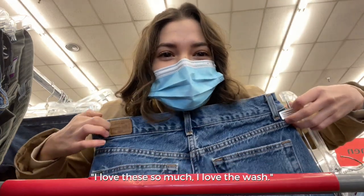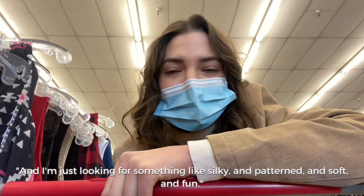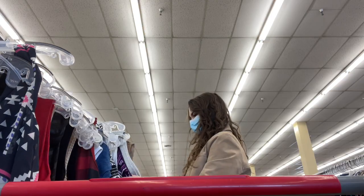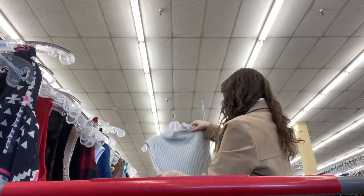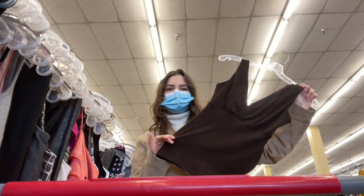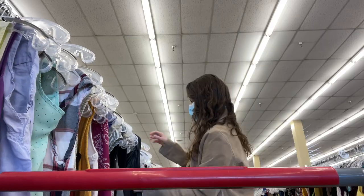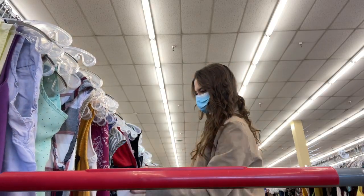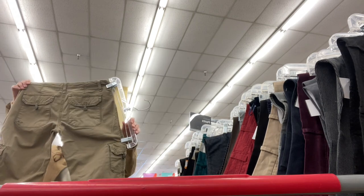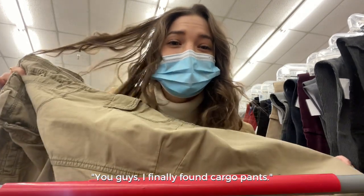I love these so much — I love the watch. I'm in the sleeveless tops now, just looking for something silky, patterned, soft, and fun. This one is kind of cute, I think I like it — I'd want it to be more fitted. Oh, I finally found cargo pants!